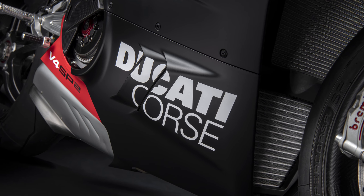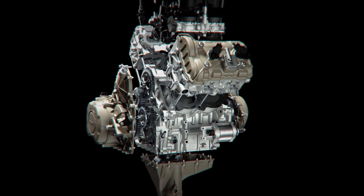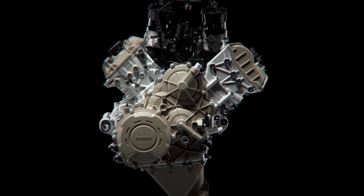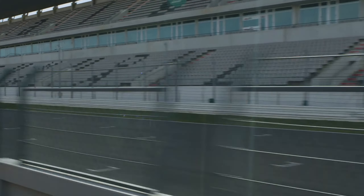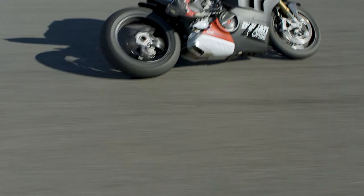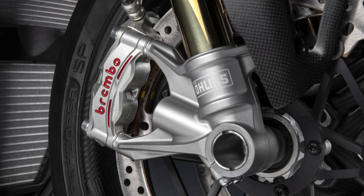The heart of the SP2 is of course the Desmosedici Stradale V4, measuring in at 1103cc and running a counter-rotating crankshaft, with 2022 seeing some tweaks to that engine boosting power to 215.5hp. You can add an additional 12.5hp to that figure with the full Akrapovic system already mentioned, bringing it to 228hp in total.